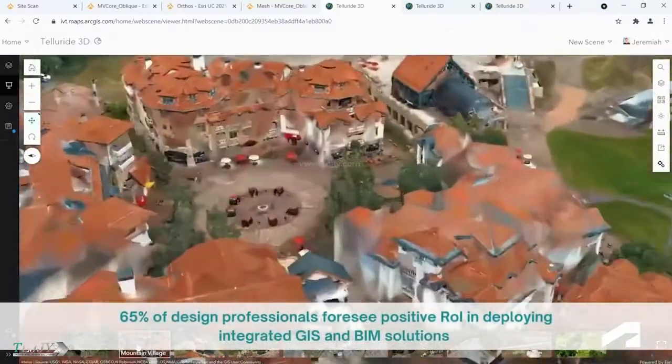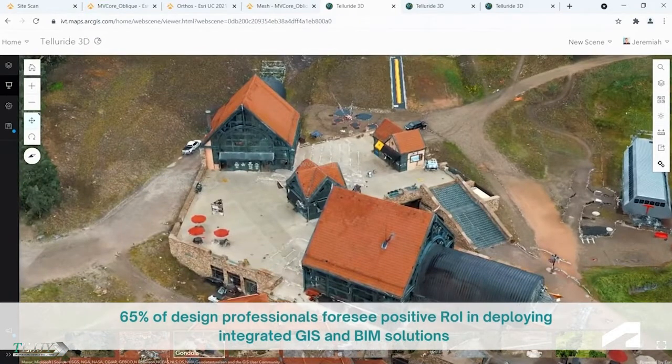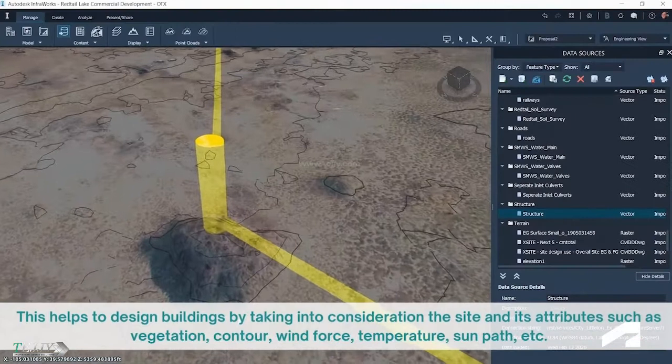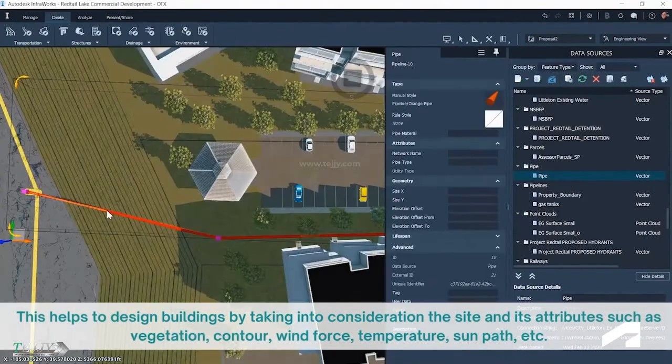65% of design professionals foresee a positive return of investment in deploying integrated GIS and BIM solutions. This helps to design buildings by taking into consideration the site and its attributes such as vegetation, contour, wind force, temperature, sun path, etc.